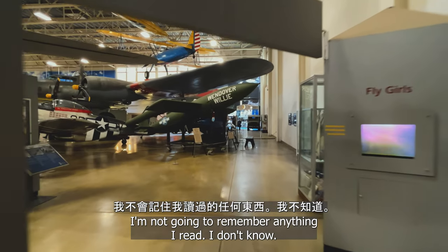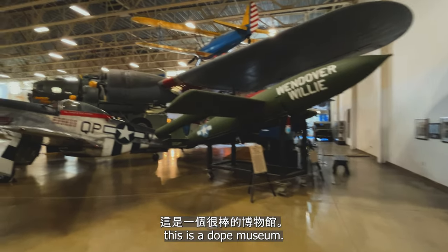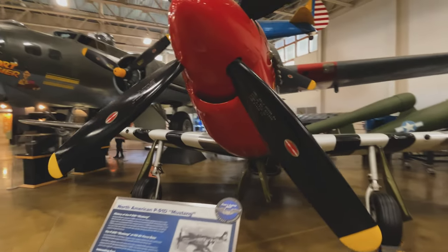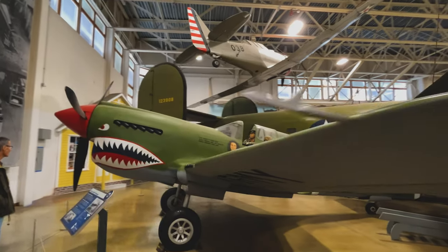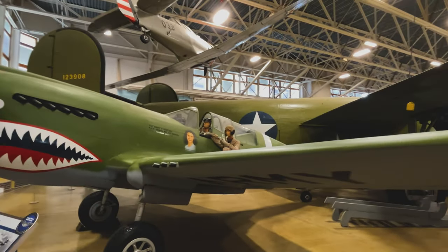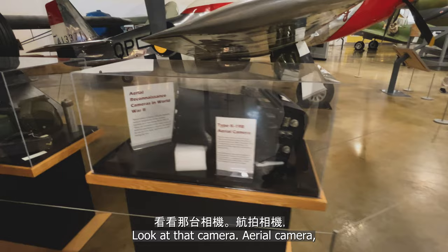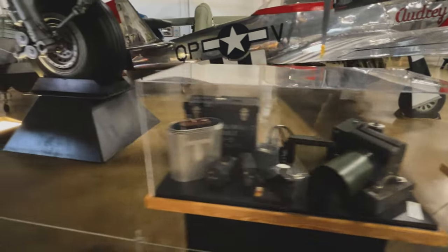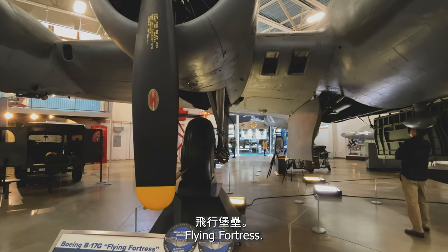This is a really cool museum. I'm not going to remember anything I read or any of the names of these planes, but this is a dope museum. A North American P-51D Mustang. Oh look at that — aerial camera. Reconnaissance cameras. And that, friends, is the Boeing B-17G Flying Fortress.